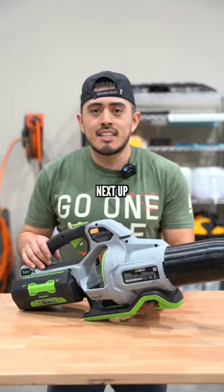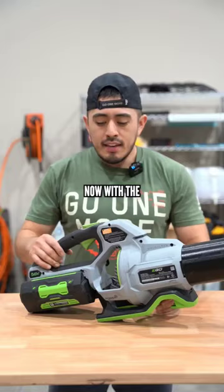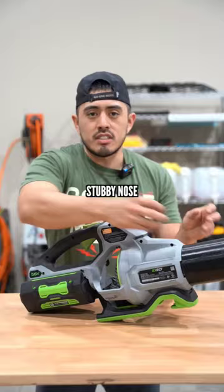Next up is the cordless Eagle Power Plus 650 CFM. With the battery, the unit, and the stubby nose, all in all it's around $320, and this is a fantastic unit. You get to adjust the speed, the battery lasts long, and you have a turbo right here — but it costs a lot of money.